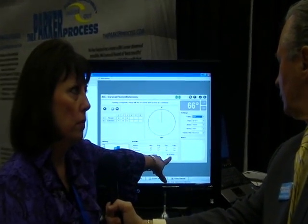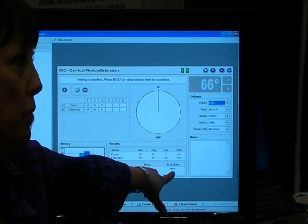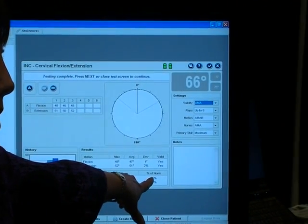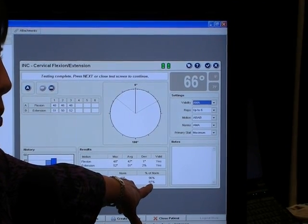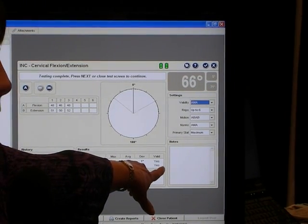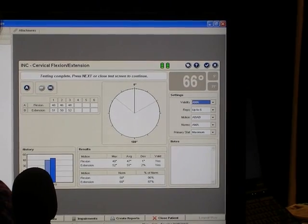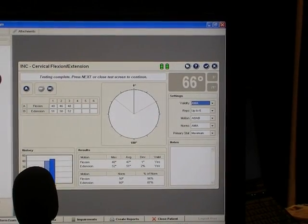The percentage of normal is AMA-based, so the AMA says we should have so much flexion and so much extension. And based on that test, I have 96% of normal flexion, but only 87% of normal extension. So it tells them where the problem area is and to what extent the problem is there. Then as we retest over time, we're able to show more bar graphs, and he can see at a glance that his patient has improved.